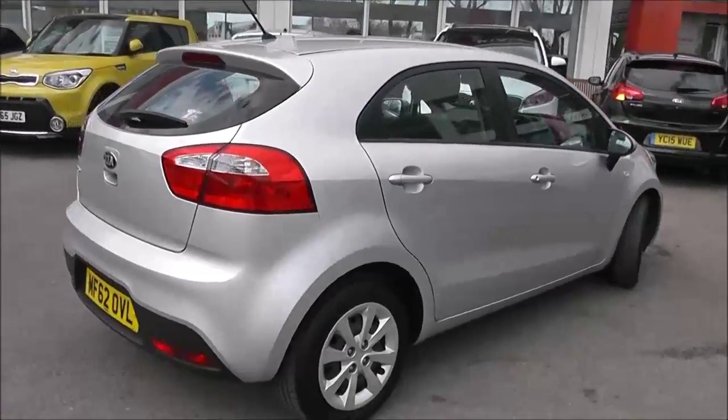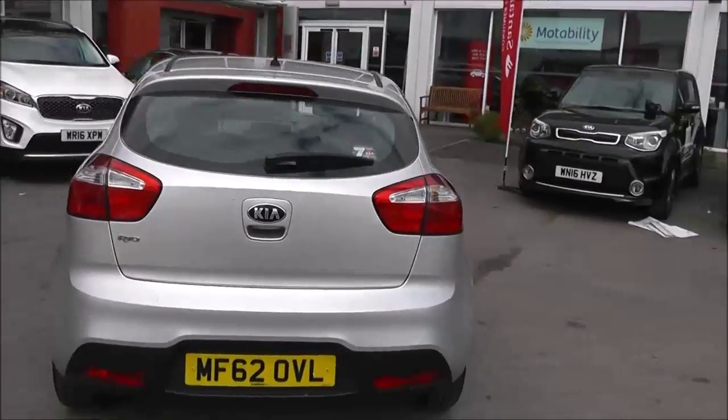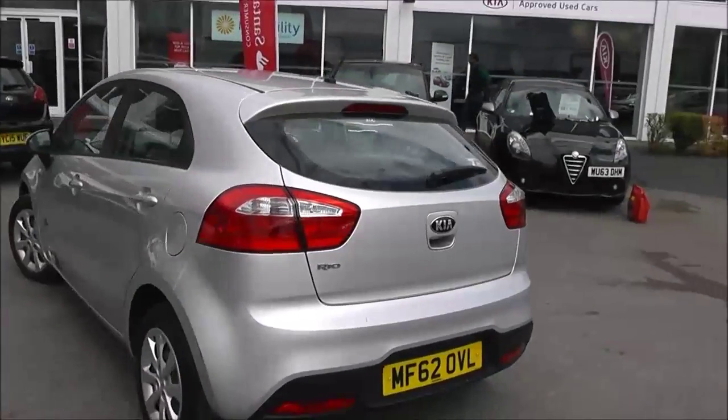Moving to the rear, you have a high-rise third rear brake light with heated rear window. It also comes with the remainder of Kia's market-leading 7-year warranty.